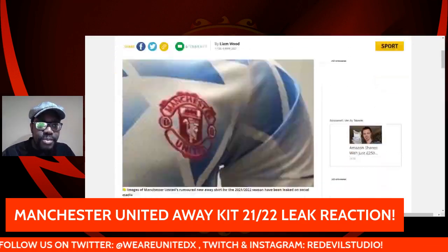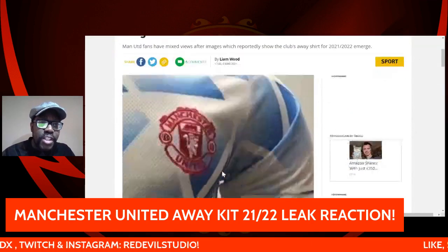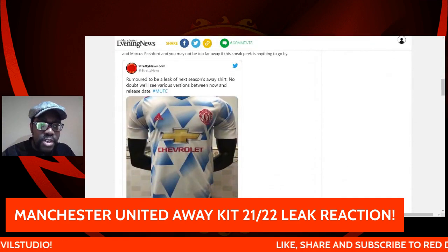Anyway, this is apparently what's been leaked out. This is the main image that's been leaked — oh yeah, there we go, this is a better one actually.